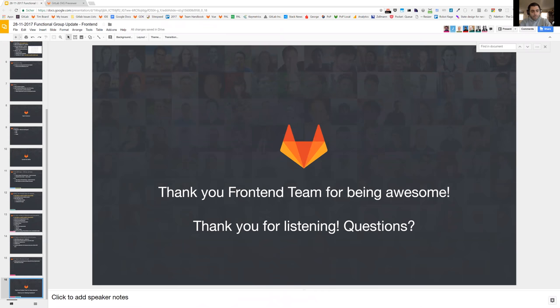If there are any questions, feel free to ask them out loud or post them in the chat. Thank you, everyone. If there are no more questions, we are glad to end this Front-End Group Update.